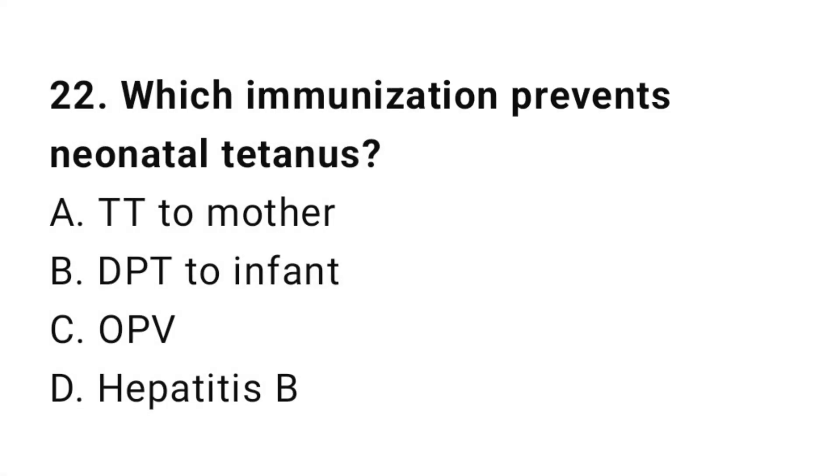Question number 22. Which immunization prevents neonatal tetanus? The right answer is A: TT (tetanus toxoid) given to the mother.